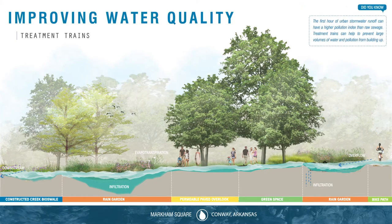The first hour of urban stormwater runoff can have a higher pollution index than raw sewage. Treatment trains help to prevent this by diverting large volumes of water and deterring pollution buildup.